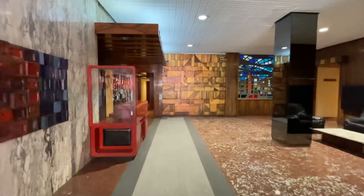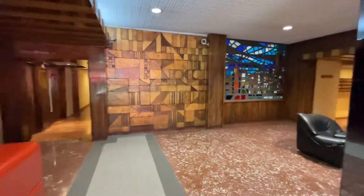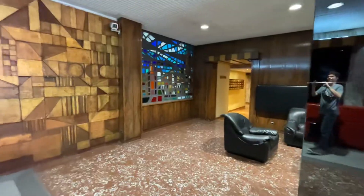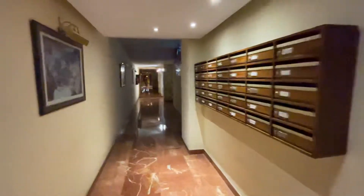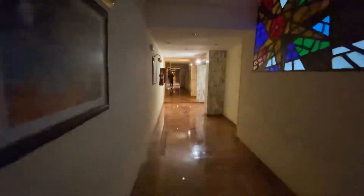This is Edificio Girada, the Girada building in Madrid. Another one of those buildings where it has three sets of elevators. We will ride — they're all the same, so I can promise whatever I don't film, you're not missing anything. They're all identical.